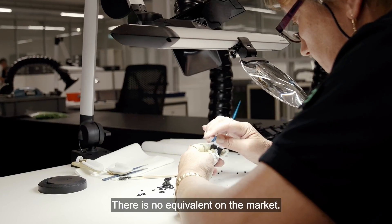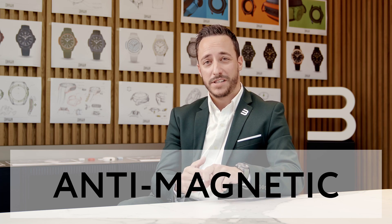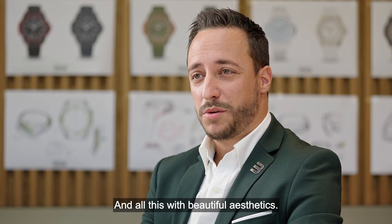Everything is different — there is no equivalent on the market. Resistant, high-performance, light, biosource, scratch-proof, customizable, anti-magnetic, and will not age over time.